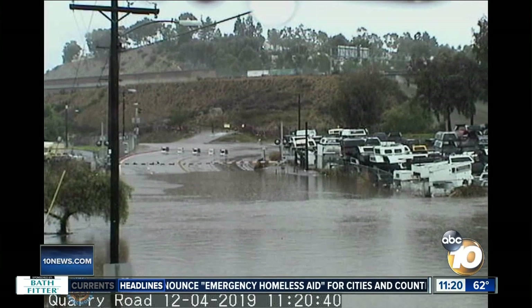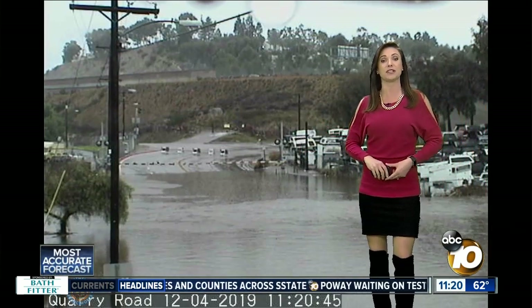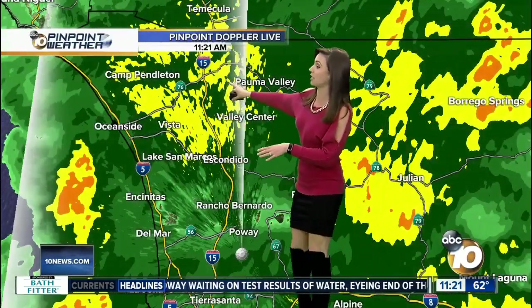Parts of Mission Valley and the Fashion Valley Mall are also flooded right now. So that's what we're dealing with here across the county — quite a bit of rain. This is in San Marcos, by the way. And as I get you back to Pinpoint Doppler Live and we look up in the North County, San Marcos is getting some heavy rain right now.